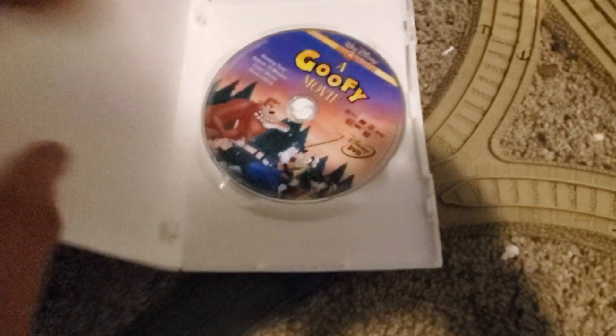Moving on, we have A Goofy Movie — a Walt Disney Gold Classic Collection DVD. Here's the front, the back, the spine, and the disc. And Bob's your uncle — we are now on our last DVD.